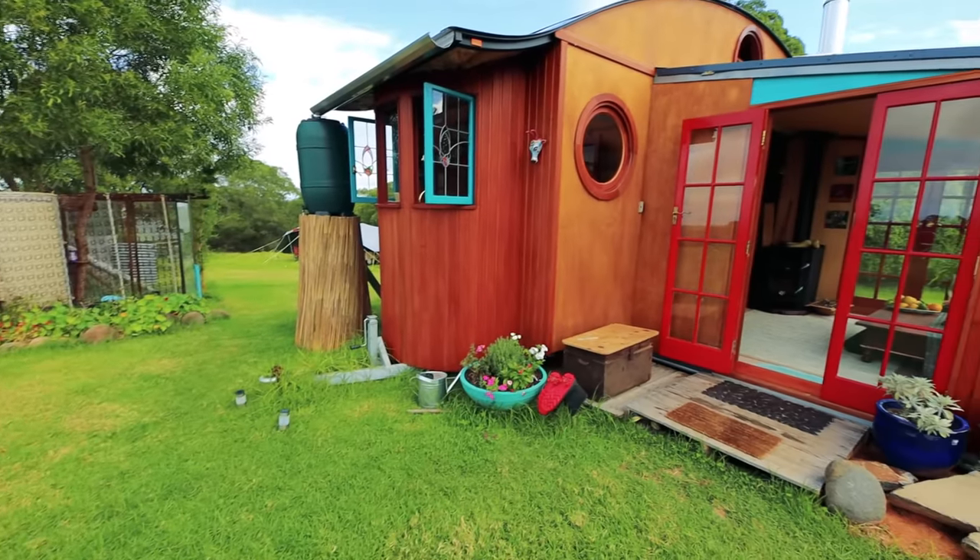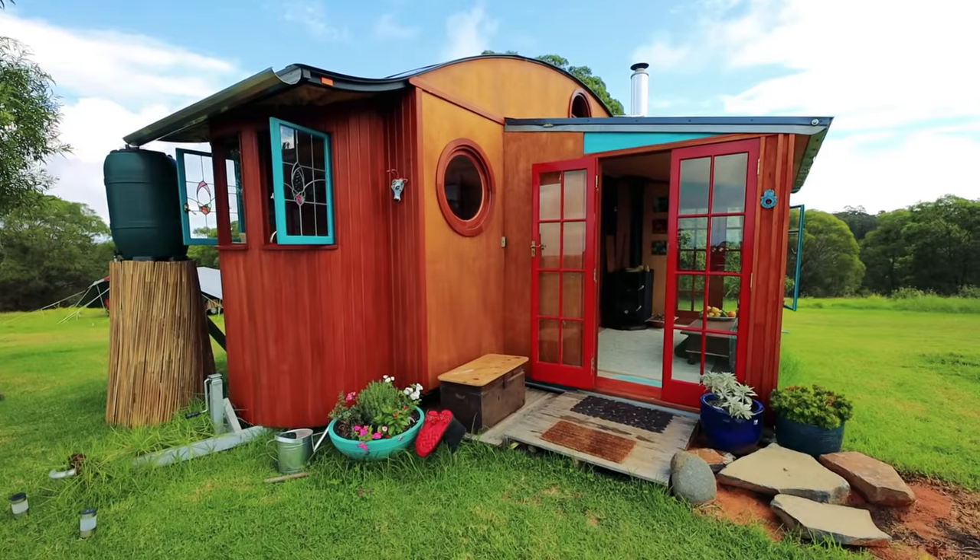Thank you — a labour of love is a good way of describing it. First of all, can you tell me about why you decided to build a tiny house on wheels?